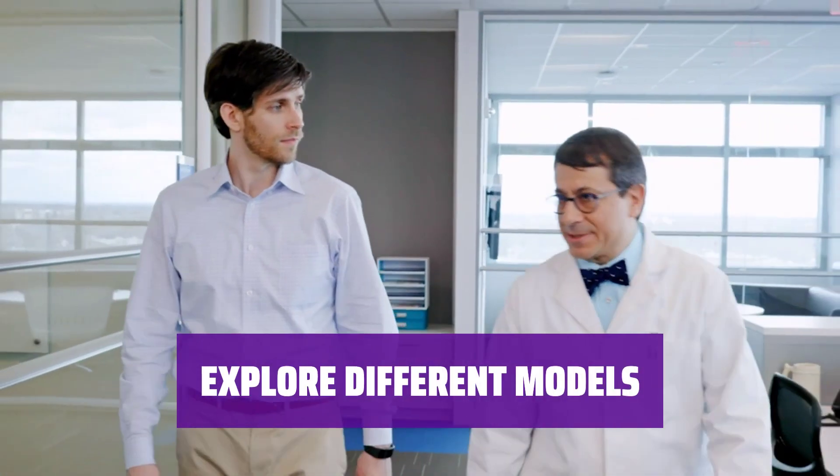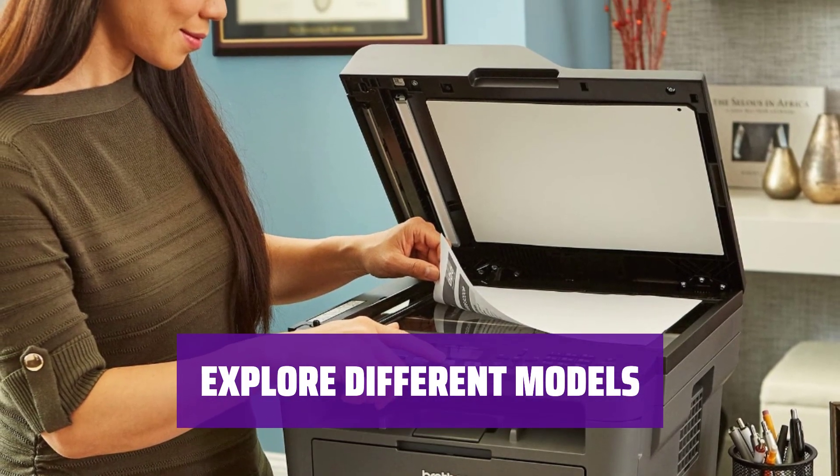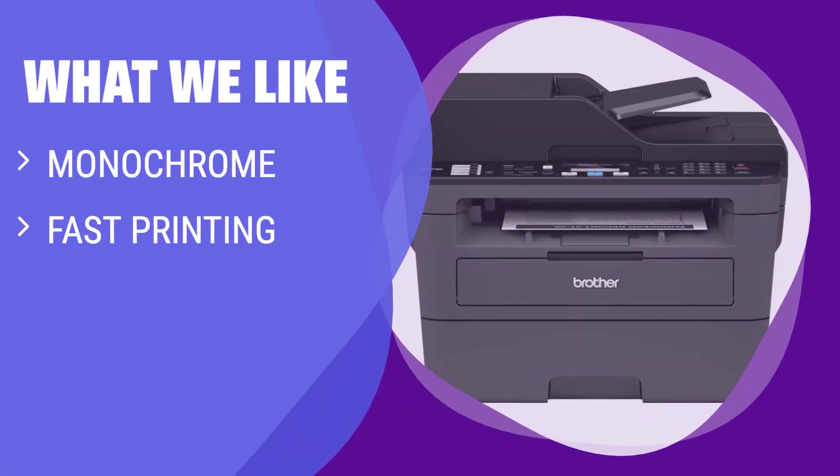Check out the full review to see all the variants and their differences. Find the perfect Brother printer that fits your needs and budget. What we like: if you only need to print in black, get this printer. It prints quickly and has cheap toner, making it ideal for small or home offices.